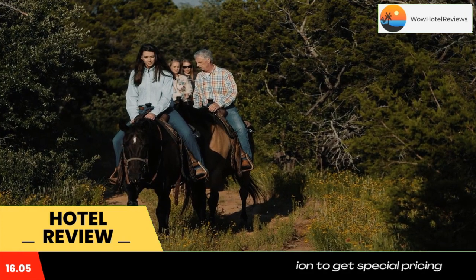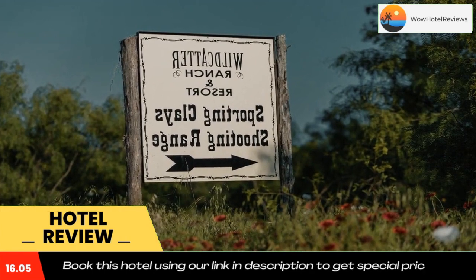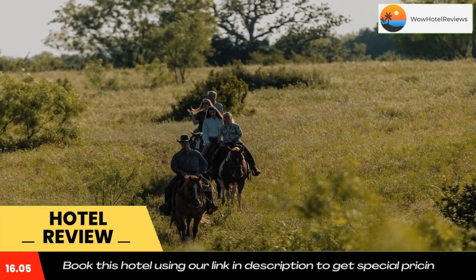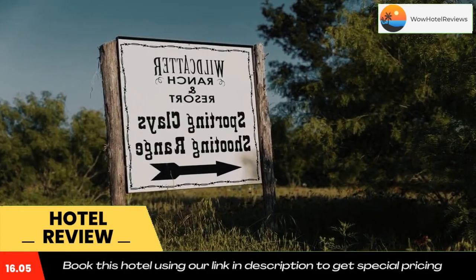Wildcatter Steakhouse serves grilled steaks, BBQ, and seafood in a casual setting. Blowout Saloon has beer, wine, and specialty cocktails on site.